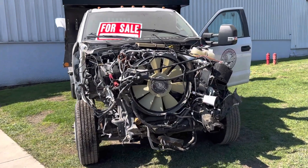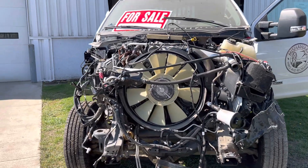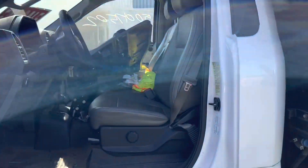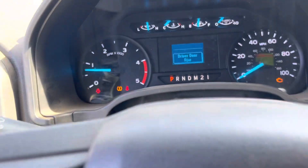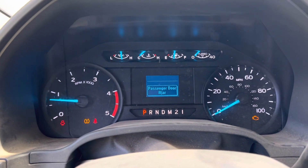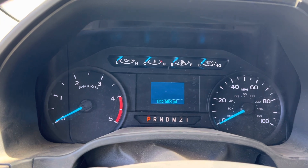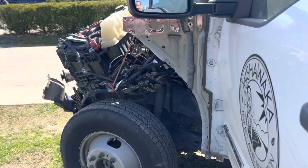We also have a pallet full of new OEM parts to fix it with that come with the sale. 15,488 miles. We'll go out there.